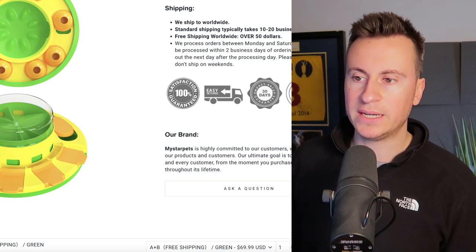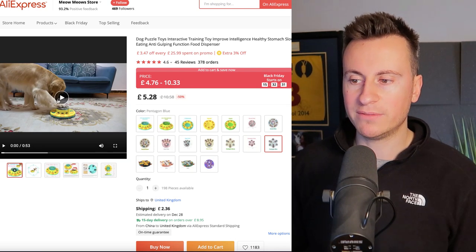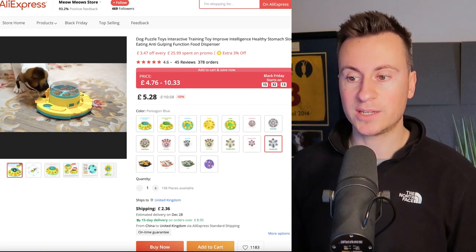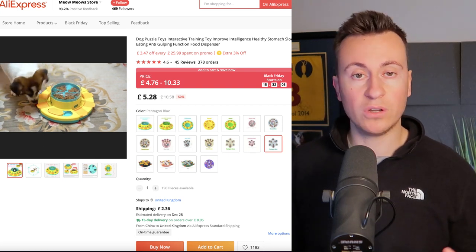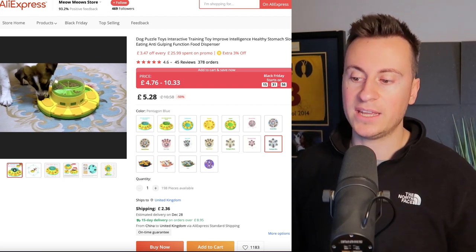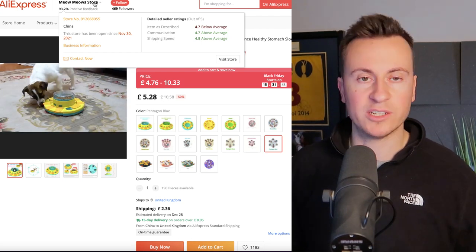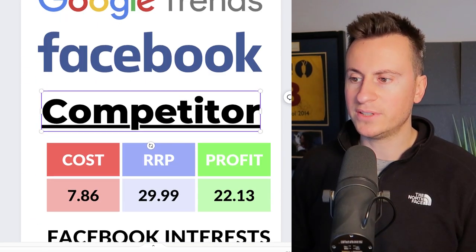Testing little things like scarcity on and off for a week helps you find that sweet spot and see what effect it has on conversions. I found this product on AliExpress from a store called Meow Meow's Store — I'd probably stay away from them, but they have lots of different variations. Their supplier content isn't that bad actually — it shows what the product is, who it's for, and features multiple dogs in different locations, giving the impression of a professional business.